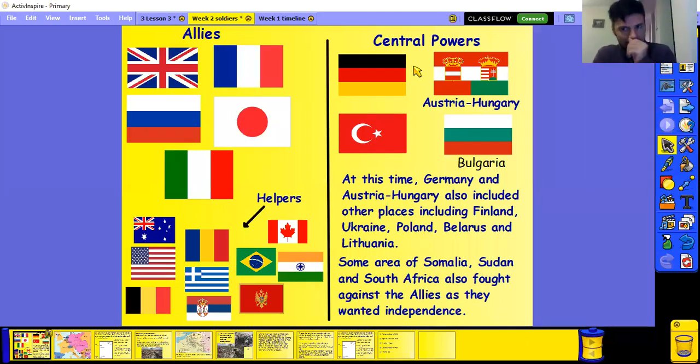Hello again, Year 5. So yesterday we looked at how World War 1 started and why it started. Today we're going to look at what life was like for the soldiers during World War 1, because obviously it was quite a big war and it did involve a lot of people. So again, we had two main sides.